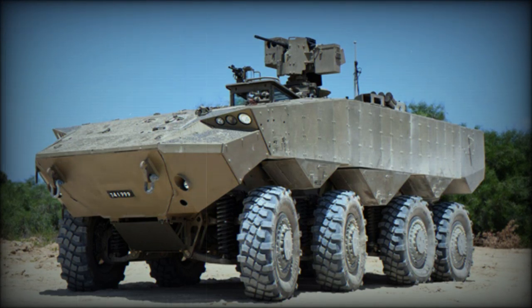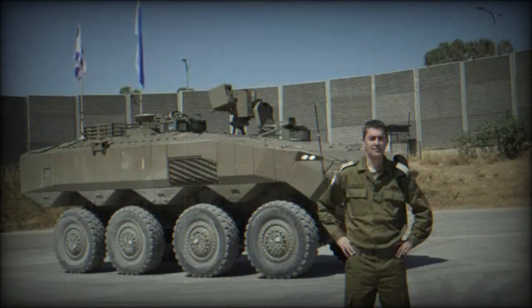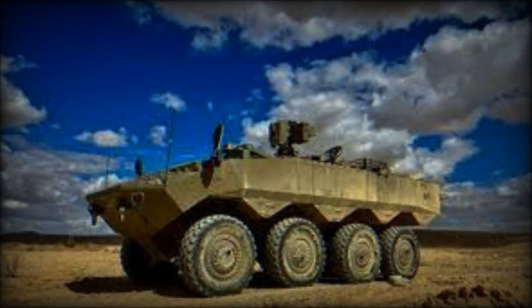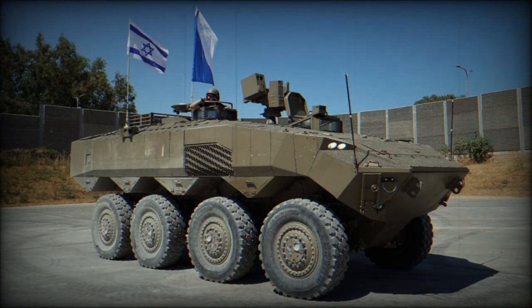The Eitan is a new Israeli Armored Personnel Carrier (APC). It was developed to meet the requirements of the Israel Defense Forces (IDF). It is the first wheeled 8x8 APC developed in Israel. This armored vehicle uses a number of Western components; some sources report 50% of its components are of US origin.